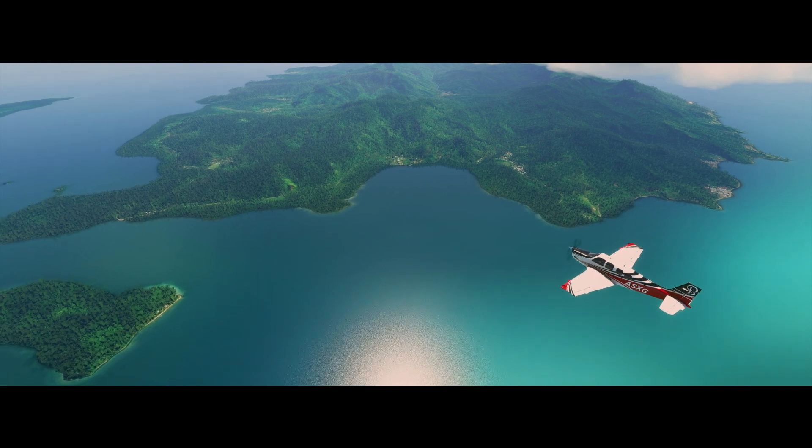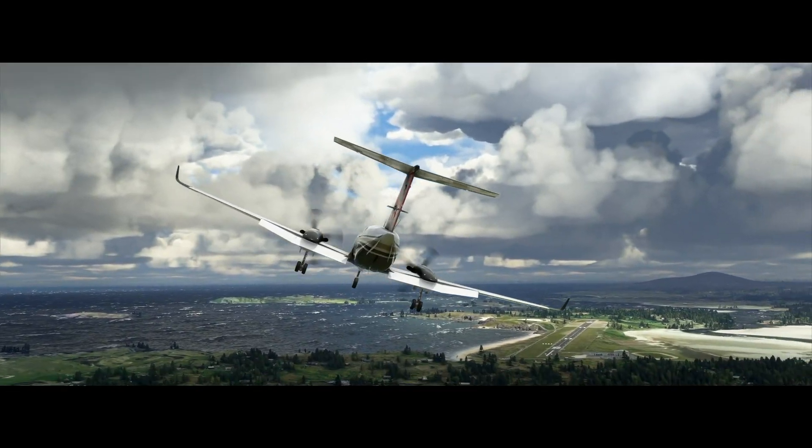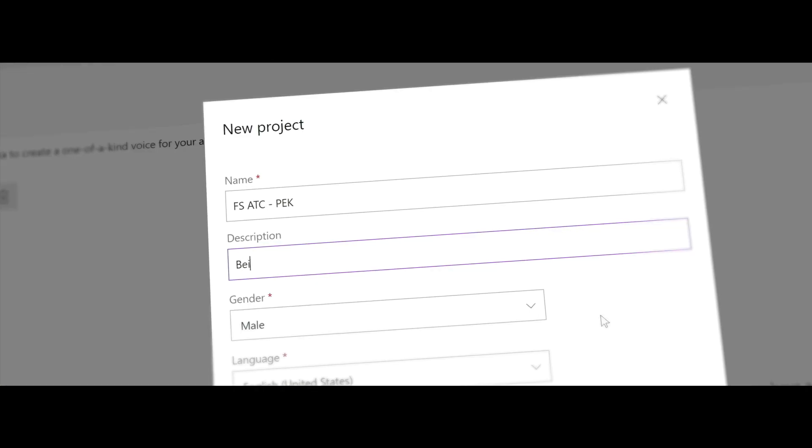Maintain 1700 feet. We also talk about how we can build the personality, how we can build the personalized experience into Flight Simulator. Clear to land, runway 26. Customized voice is a new technology that we bring into the Cognitive Service. Any developer can upload their own data and this self-serving portal is able to build the voice font on the fly.